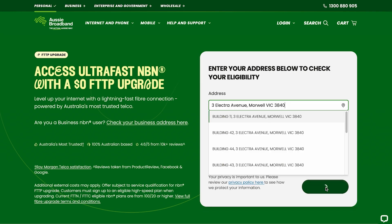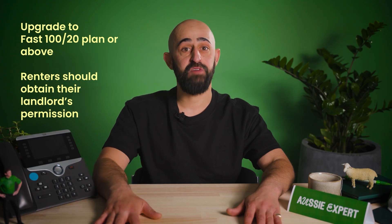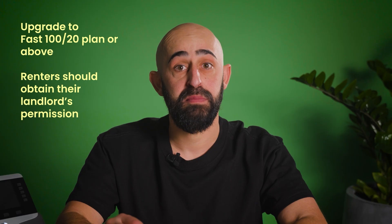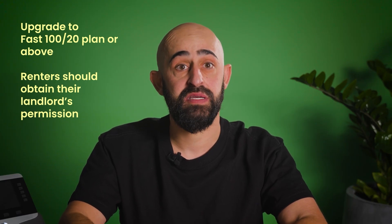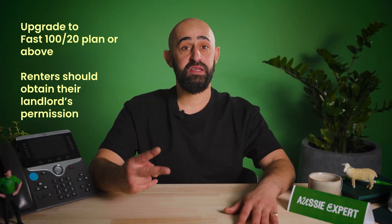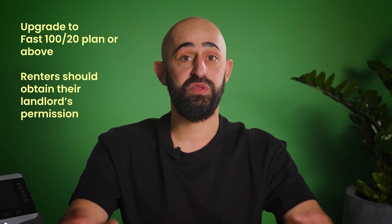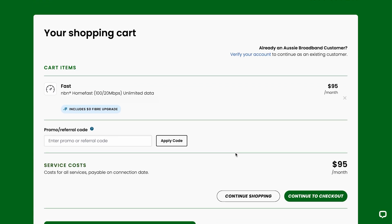Don't worry if you're ineligible — be sure to sign up for alerts so as soon as you're ready for an upgrade, you'll be notified. NBN are always making more areas eligible, so hang in there. If you're eligible, it is important to note two things. First, NBN requires you to sign up for at least a Fast 120 plan or higher for residential, or 140 for businesses, to receive the upgrade. Secondly, the installation process involves drilling and sometimes even digging, so renters will need to get their landlord's permission. If that's all clear, you can place your order easily on our website.